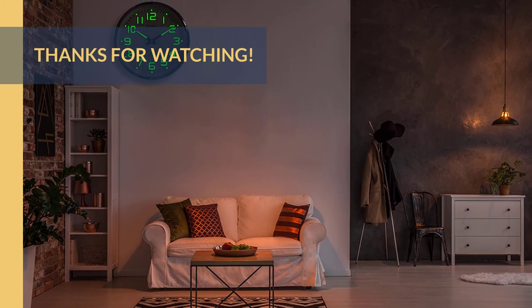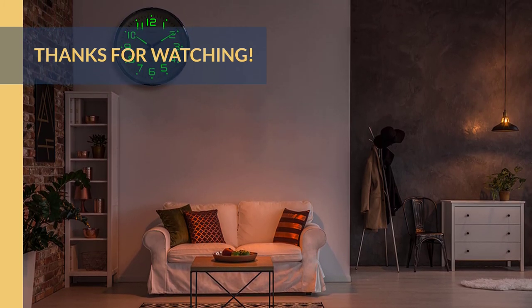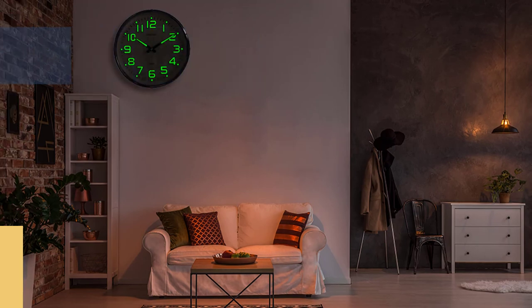For more information about all the products, check the links in the description box. Thanks for watching — that's all for now. We hope to see you guys in the next video. Till next time, see you guys later!